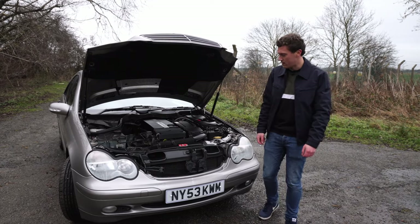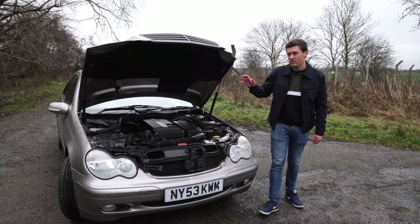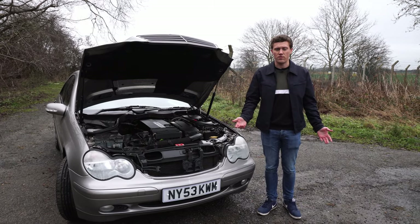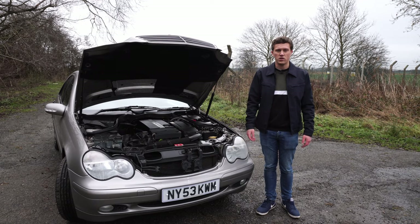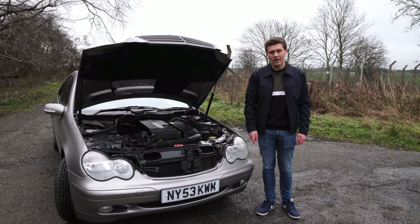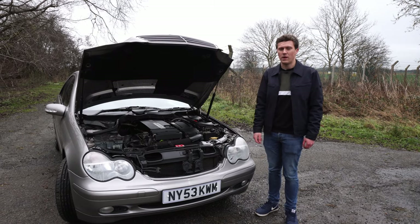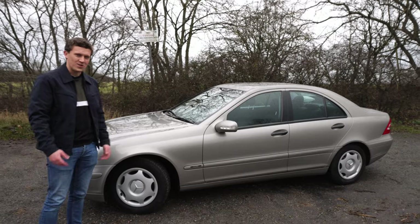This kind of power gives us a 0-60 of 9.3 seconds and a top speed of 145 miles an hour — nothing too crazy but it certainly gets the job done. We've even got a six-speed manual gearbox, which just makes this spec even more interesting.